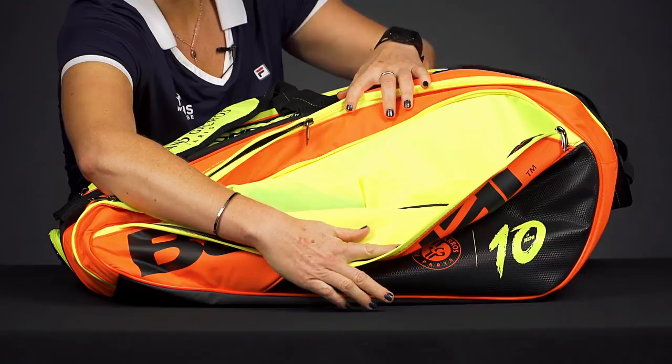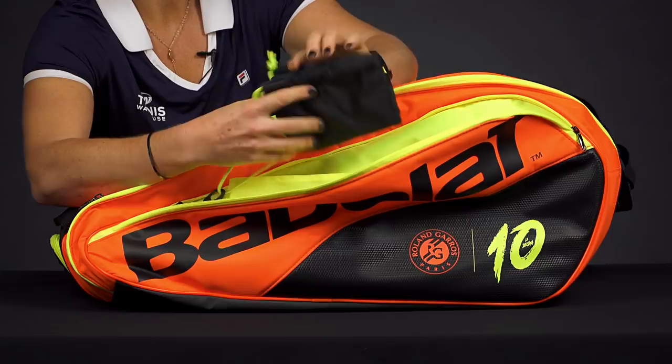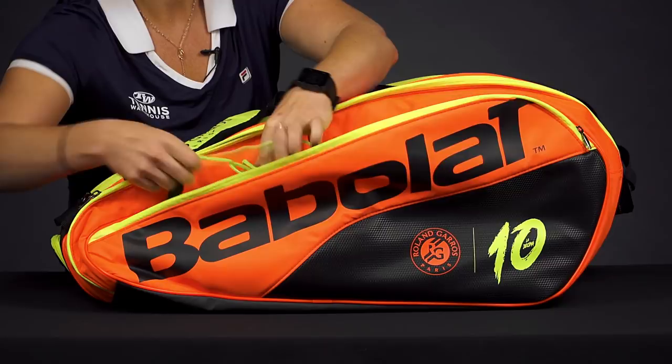Right in front we do have that large accessory spot with some organizational features. We do have an extra shoe sack, so if you want to put some extra gear in here, that's an awesome option and it will stick right in there.